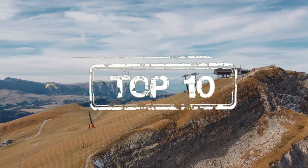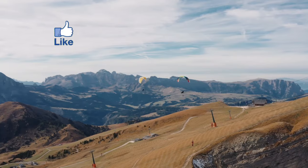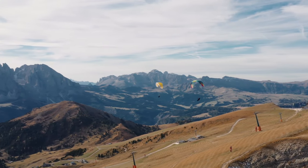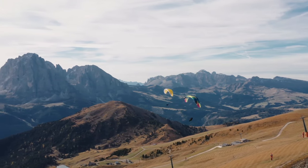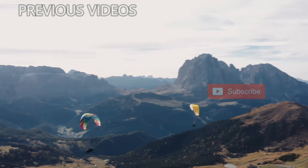Those were the top 10 paragliding sites in the US. Thanks a lot for watching and liking this video — don't forget to subscribe. Let me know in the comments below what is your favorite place to paraglide in the US or even in the world. See you in the next video!